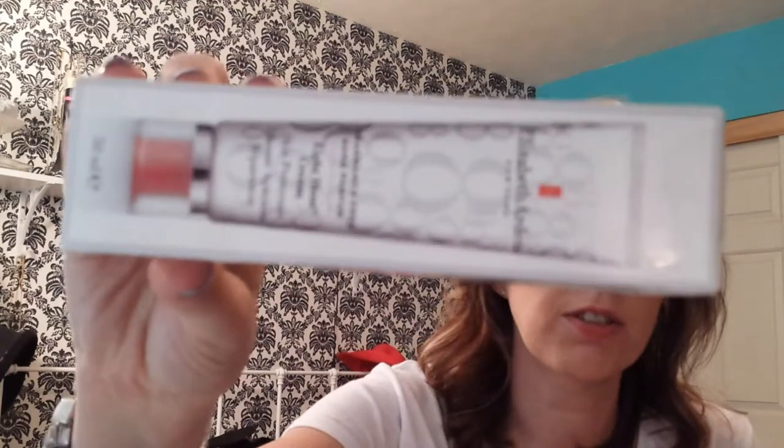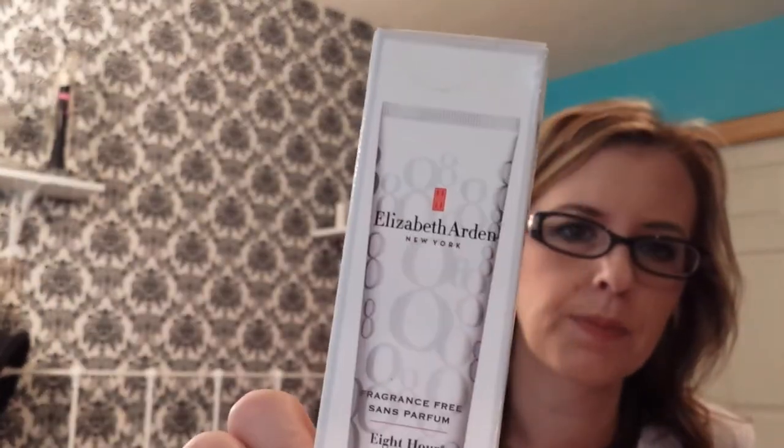Elizabeth Arden fragrance-free 8-hour cream. I don't know exactly what this is — skin care classic cream works wonders to moisturize and protect anytime, anyway. So it's a moisturizer by Elizabeth Arden. I don't think I've ever tried anything by her before.